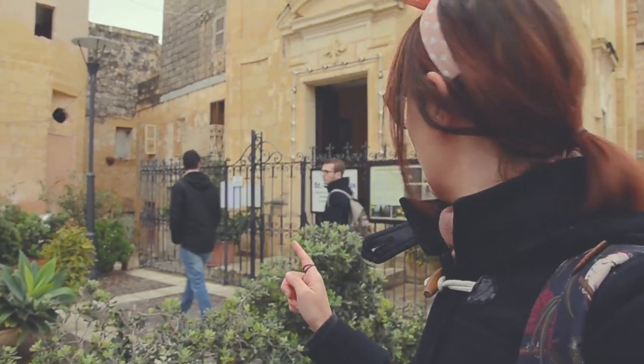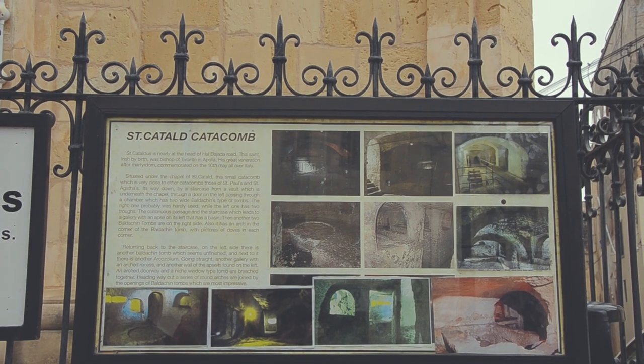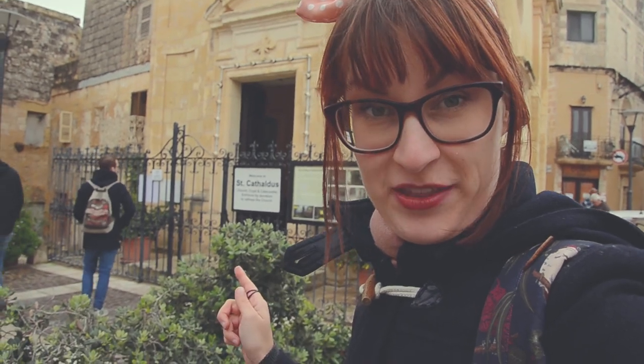The city of Rabat in Malta has multiple catacombs. There's the one from St. Paul's, then there's the one from St. Agathas, and there's the one from St. Cathaldus, which is pretty small compared to the other ones.